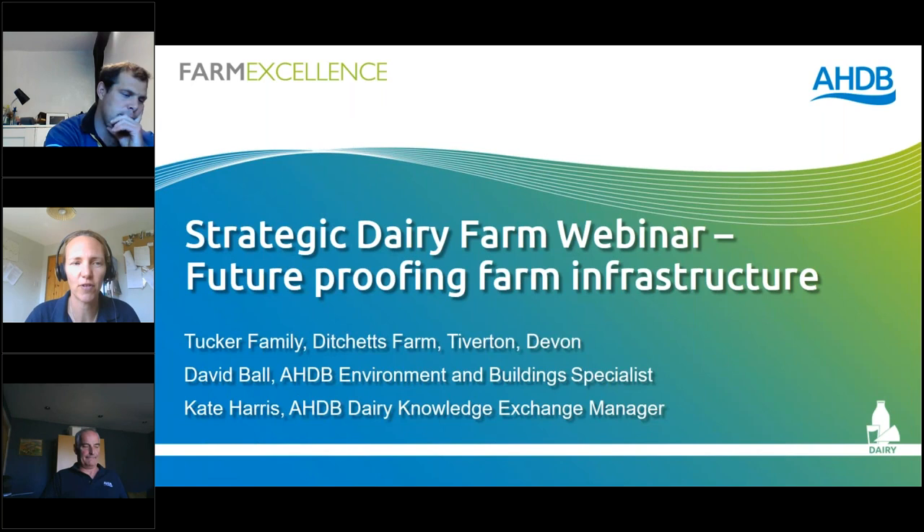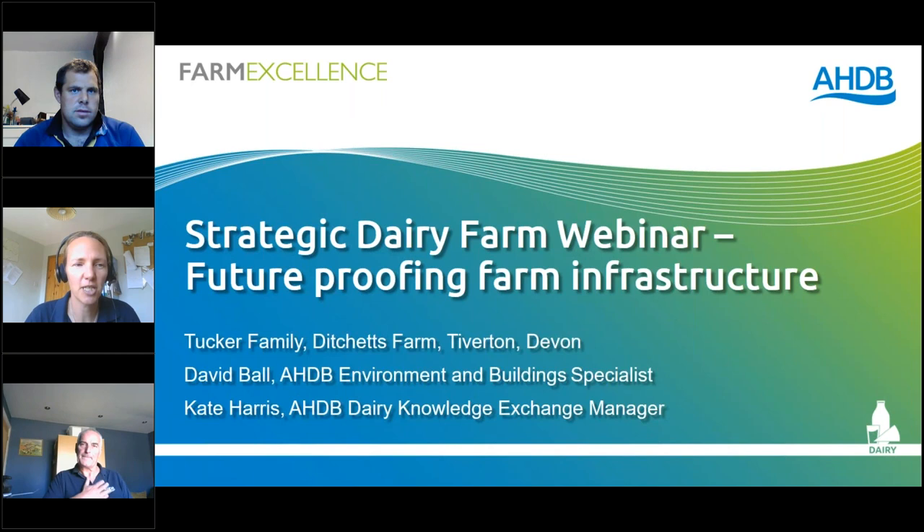Good morning to you all. Whilst ideally we'd be having this meeting on farm today, unfortunately due to the ongoing situation with COVID-19, we are instead relying on modern technology. Today we are also joined by my colleague David Ball, who is our Buildings and Environment Specialist. Good morning, David. Good morning, everyone.